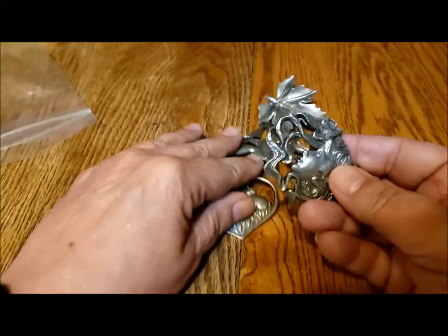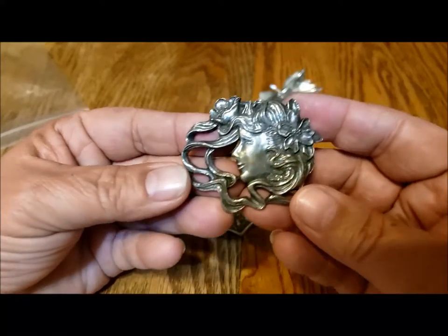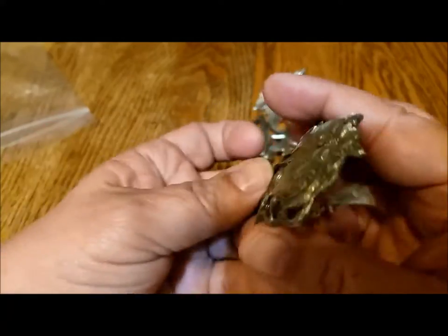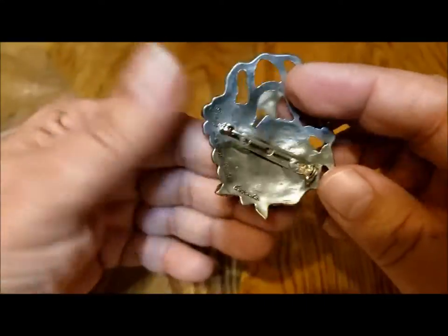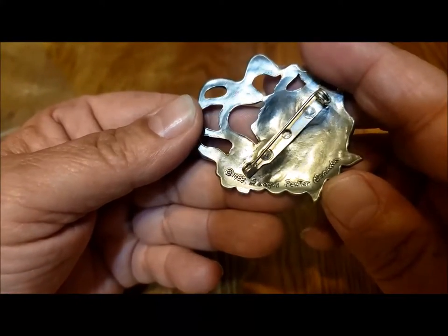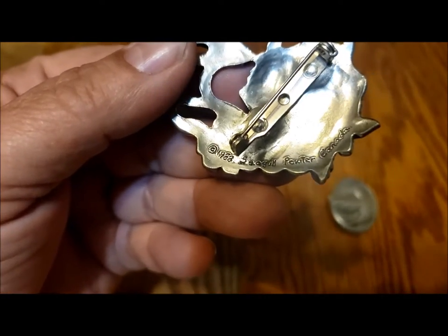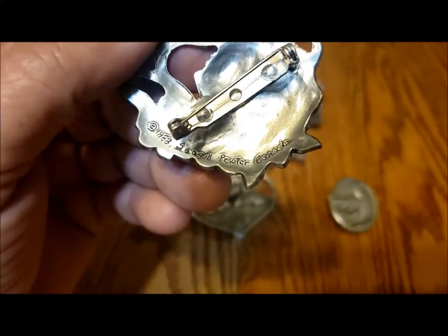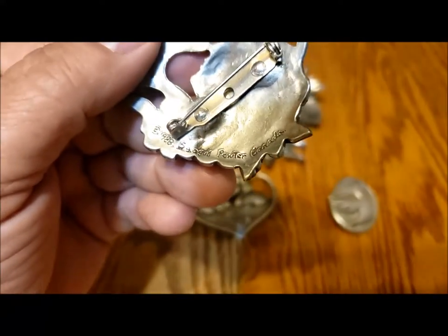Seagull has made tons and tons of gorgeous designs. This was the very first Seagull brooch I received, and they're all signed in a very similar way. It's got copyright 1988, Seagull Pewter Canada, and it looks like it's handwritten in there — I'm not sure exactly how they do it.